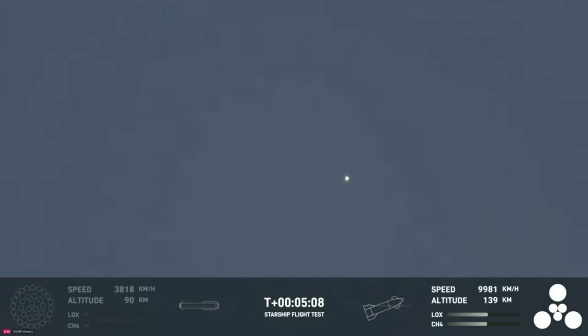Starship second stage is firing those engines. And everything's looking good. For the ship, we wanted it to survive hot staging, which, as you can see there by that little dot on your screen, it did.